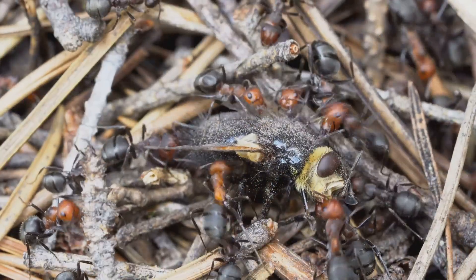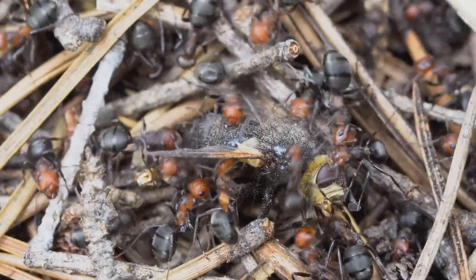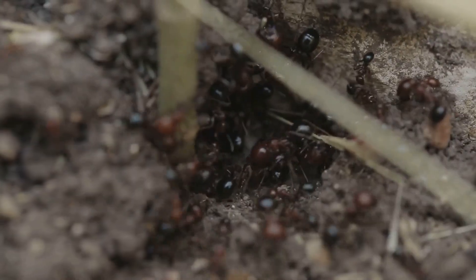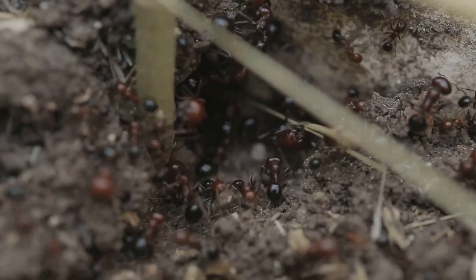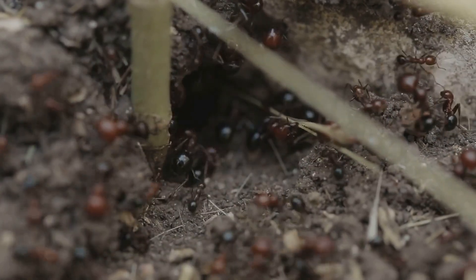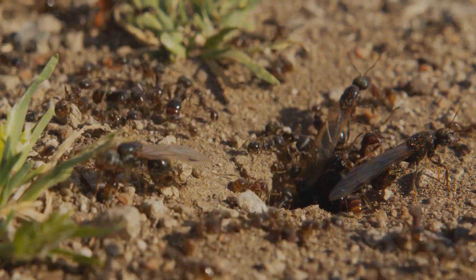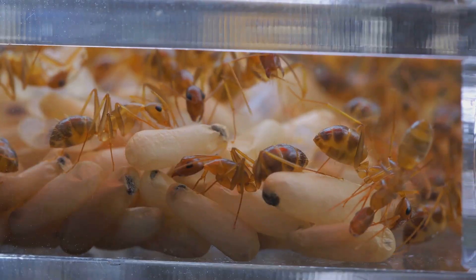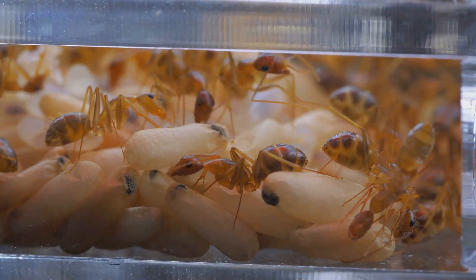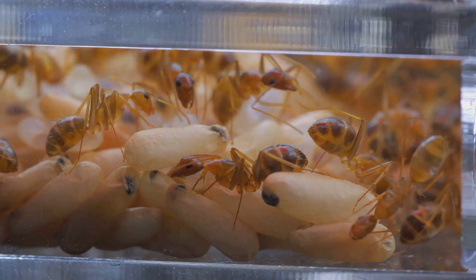Each colony has a queen ant — the heart of the colony, often much larger than the other ants, and she can live for years, sometimes even decades. The queen is usually hidden deep within the nest, protected by loyal workers who feed her and keep her safe. Without the queen, the colony cannot survive, because she is the only one who can lay eggs and ensure the next generation. In some species there may be more than one queen, but usually there is just a single all-important monarch at the center.